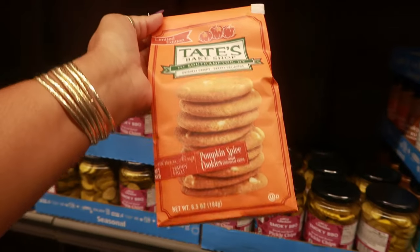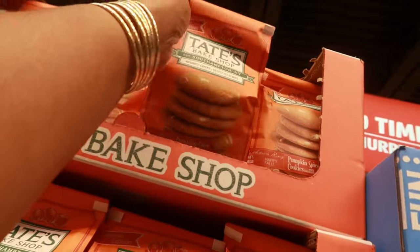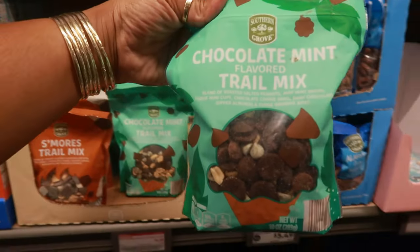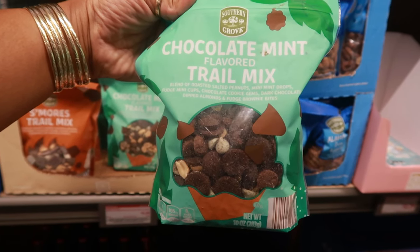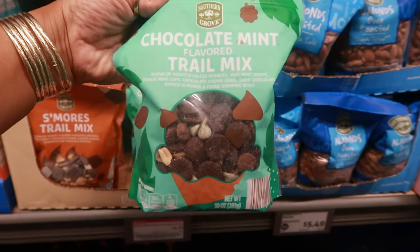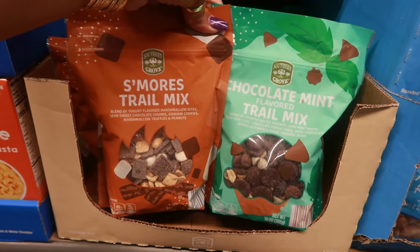We have some Tate's Bake Shop pumpkin spice cookies — limited edition, and they look pretty good for $5.49. S'mores trail mix is $4.39. And the chocolate mint trail mix has roasted salted peanuts, mini mint drops, fudge mini cups, chocolate cookie gems, dark chocolate dipped almonds, and fudge brownie bites. Both are $4.39.